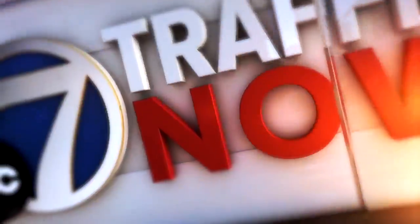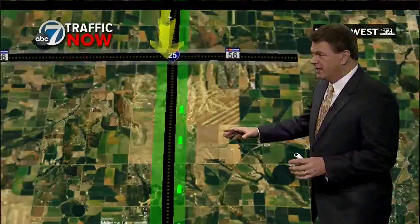It really is getting tremendously bad. It's almost going back to Johnson's Corner at this point. So let's go up to the north — this is the southbound side of I-25.